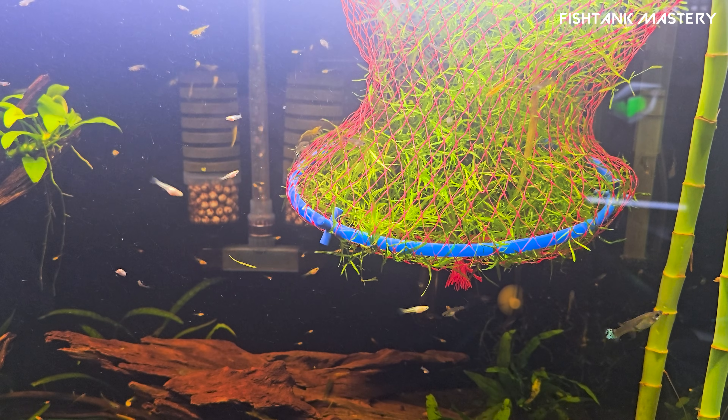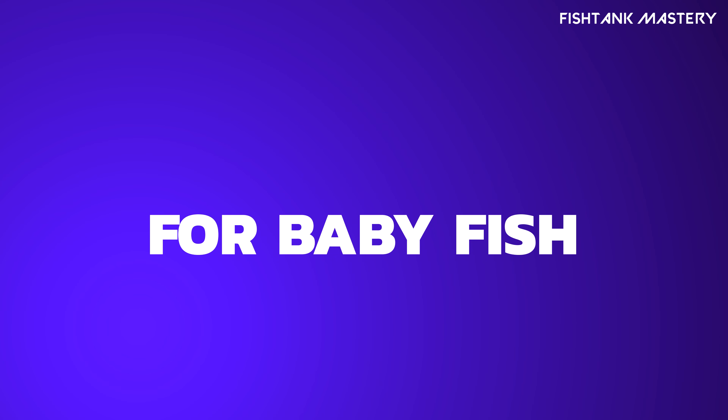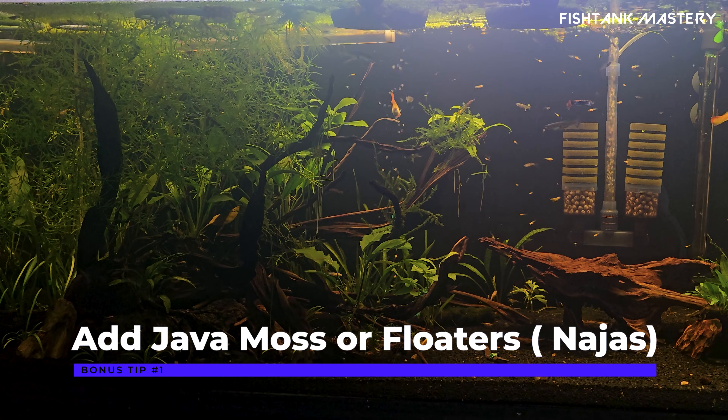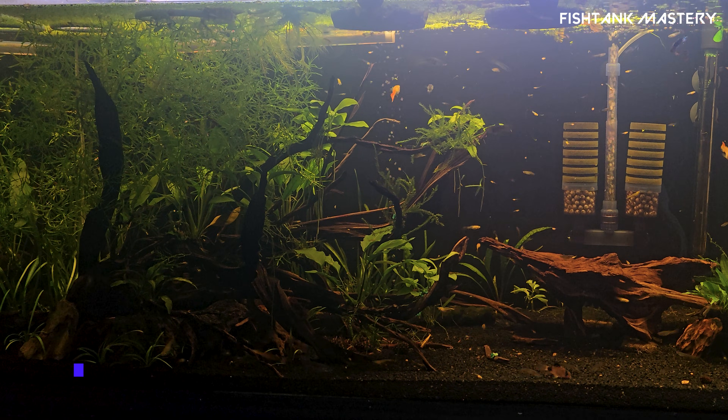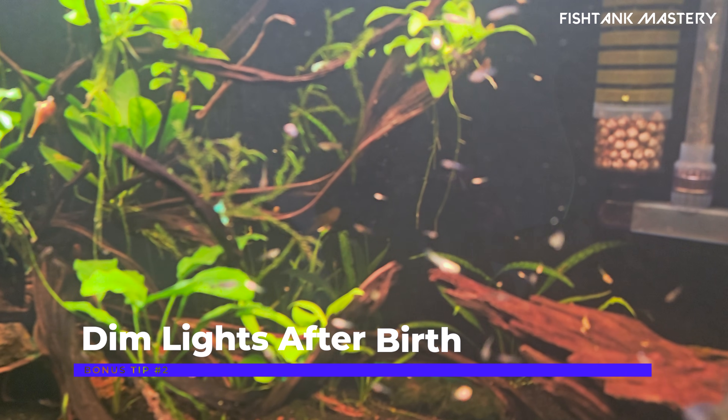Six — provide gentle flow and hiding spots. Sponge filters and live plants give fry a safe place to grow with no strong currents. Bonus part for baby fish: seven — add java moss or floating plants. These give fry natural shelter and look great too.